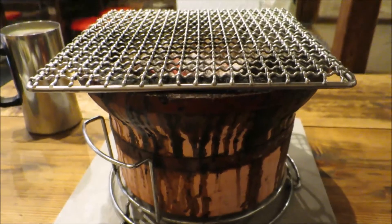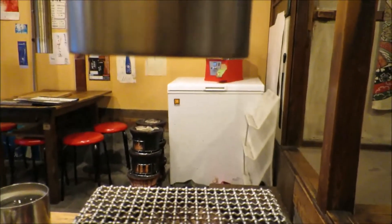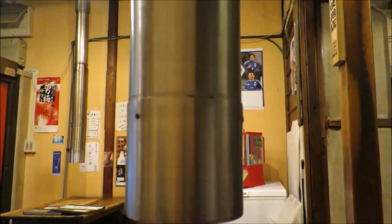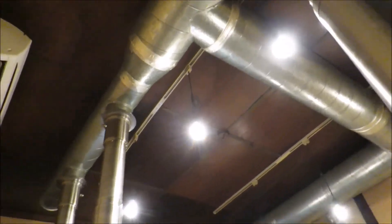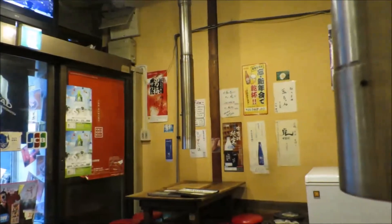This is our barbecue grill at the table. You can see the poles in there and just above it is this chimney-type extraction fan. It goes all the way there and it's connected to that table there as well. Each table has one.